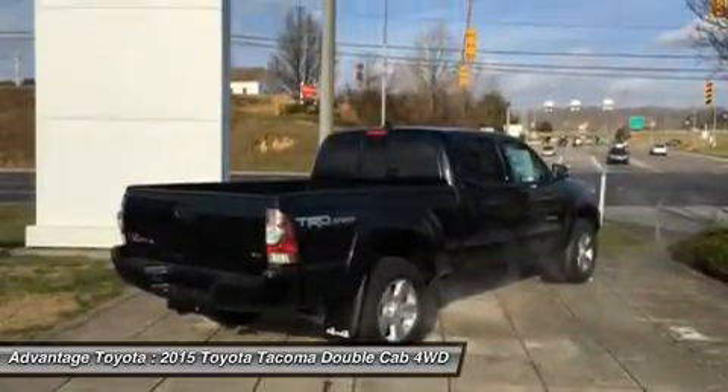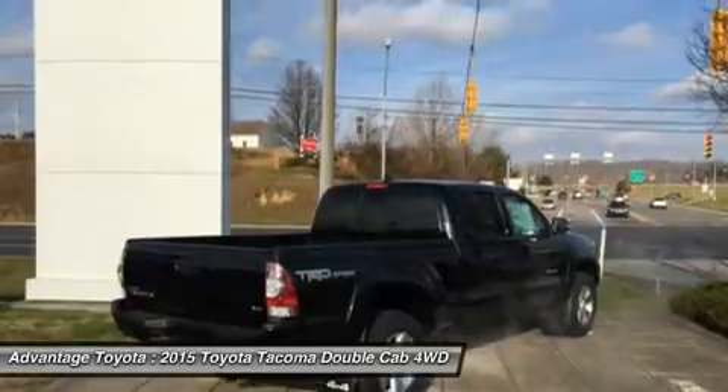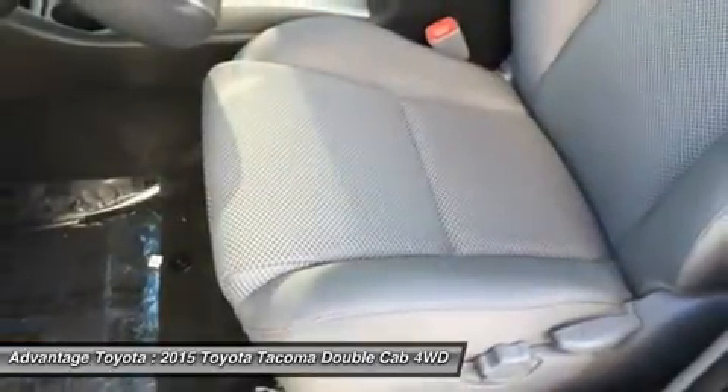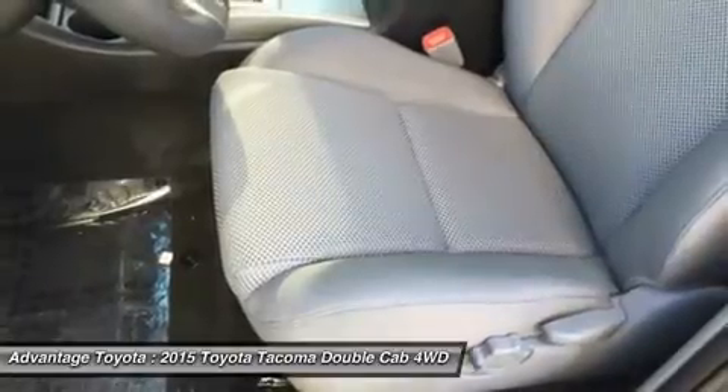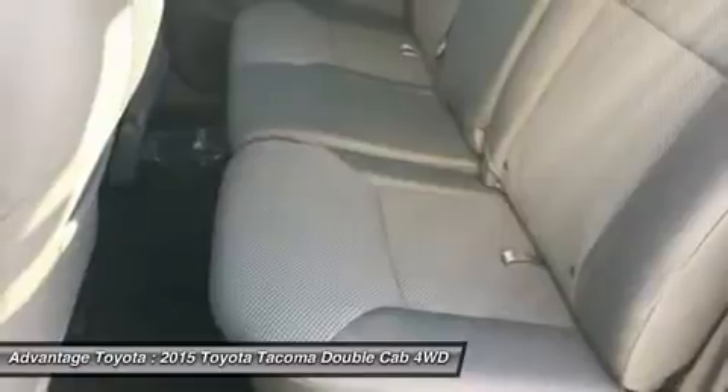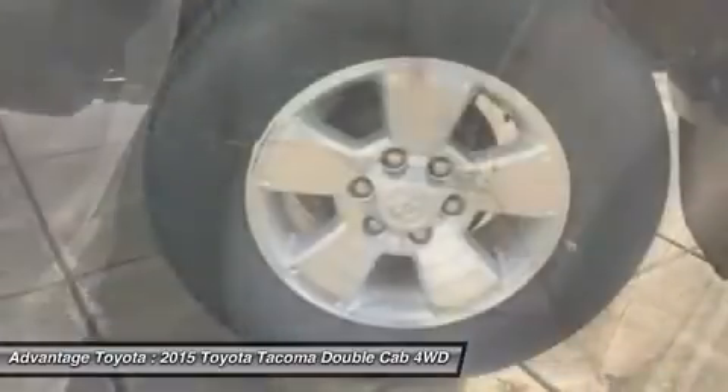Whether it is for work or play, the Tacoma can handle all you throw at it in a more manageable form than a full-size pickup. Offered in 3 cab configurations: the regular cab fits up to 3 people, the access cab seats 4, and the double cab features large 4 doors and a spacious interior for 5.